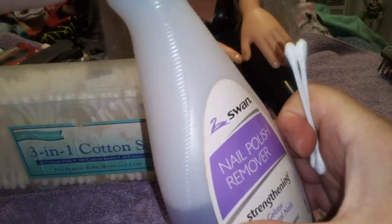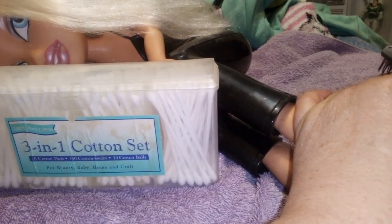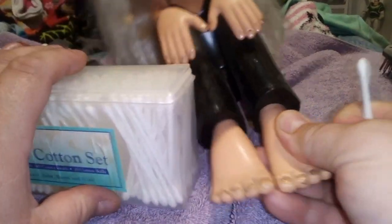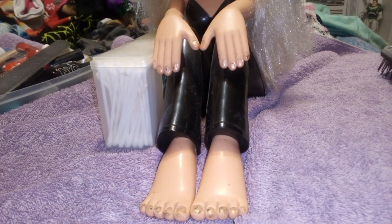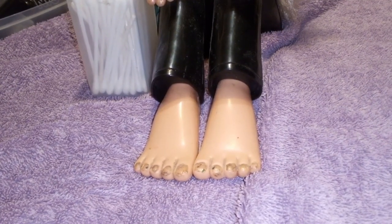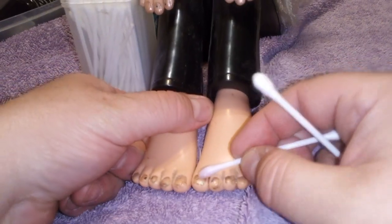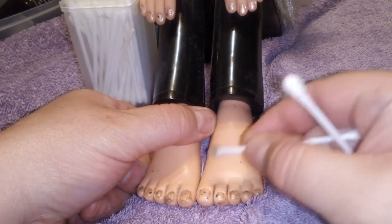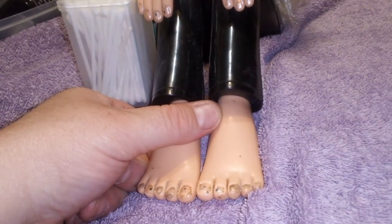We're going to get some nail polish remover. What I usually do is just pour a little bit in the cap. There's a reason why there's a towel here because I'm clumsy. Let's get closer in on her feet — should we do the feet the same color as the nails? I think so, but first we're going to get rid of the nail polish on there. It's coming off but it's very dirty. I probably should have just used a piece of tissue paper instead of these cotton swabs.